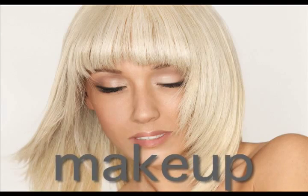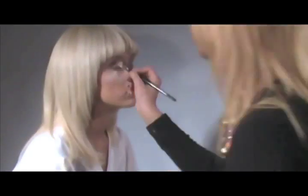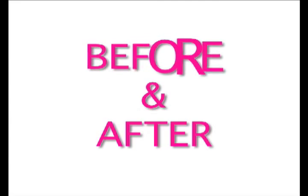The final touch is makeup. As you can see, we kept it pretty natural. We used tones of cream and brown to enhance this model's natural beauty. Enjoy the before and after looks.